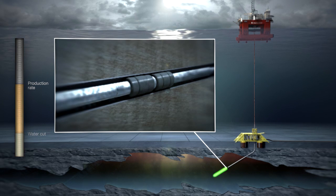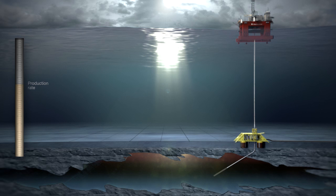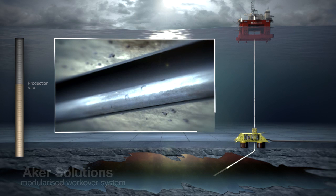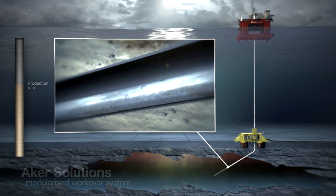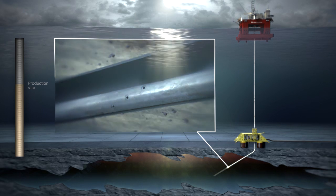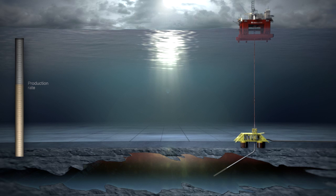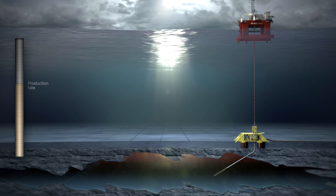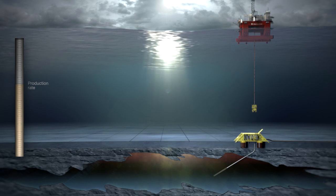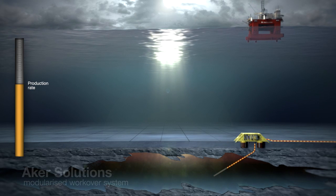Through a workover operation, the lower section of the well is sealed off. A new reperforation exercise follows, making contact with the hydrocarbon reservoir at a higher location where clean hydrocarbon production is attained. With the well cleaned and restored, it is returned to its maximum production potential, resulting in increased oil recovery.